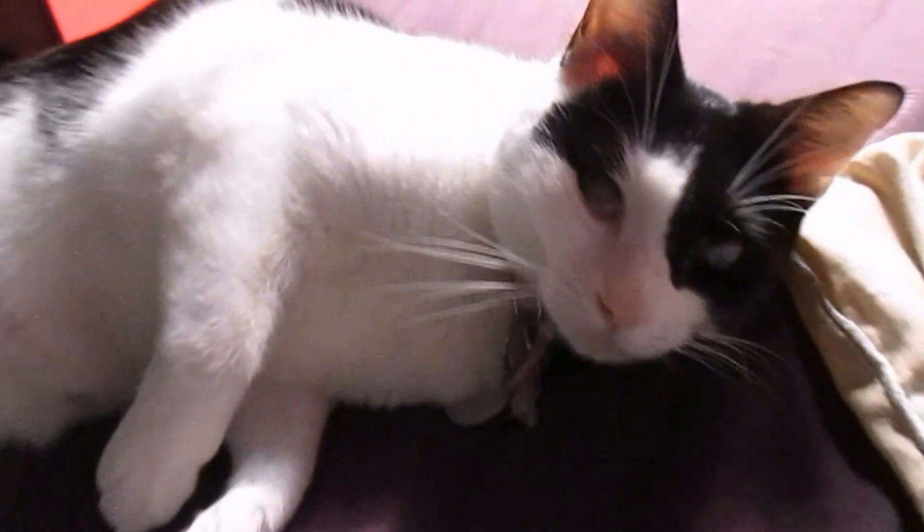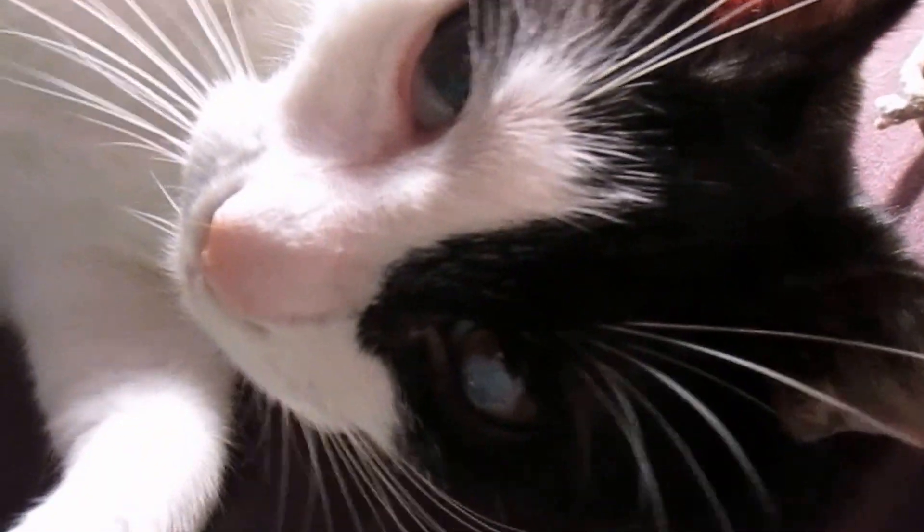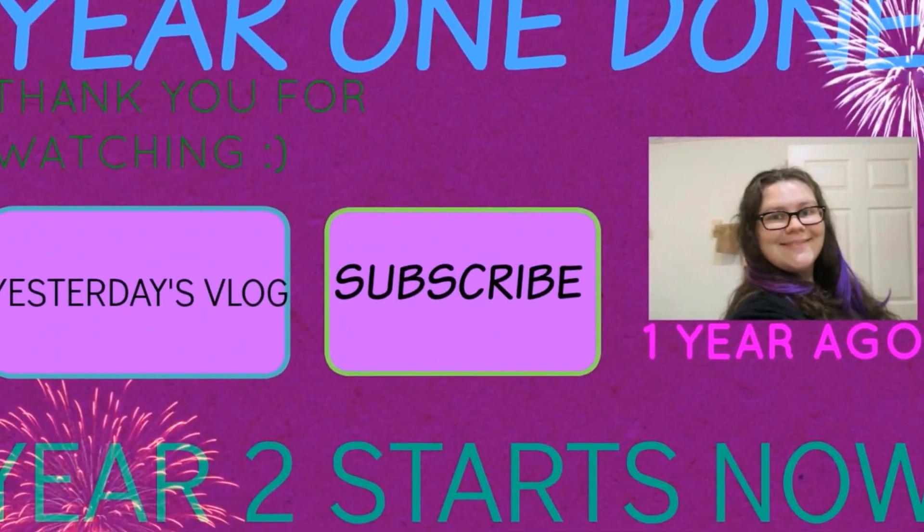Thank you all so much for watching — it truly means the world to me. If you enjoyed this video please give it a big thumbs up, and if you're new to the channel please subscribe and join my crazy life. Hopefully you have a lovely smile on your face — I will see you all lovelies in the morning. Good night, bye!